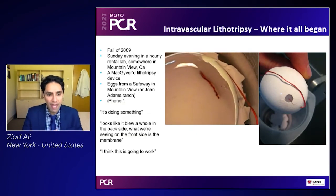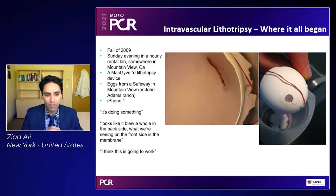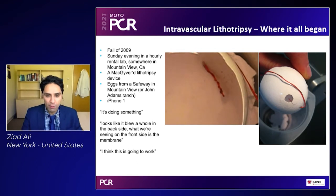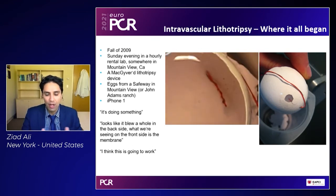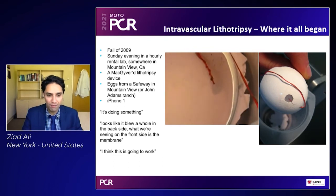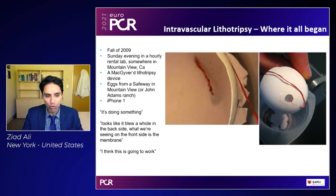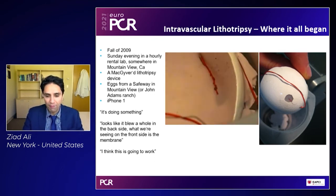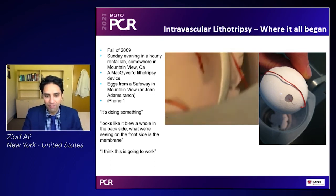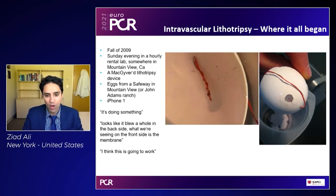Somewhere back in 2009, on a Sunday evening in an hourly rental lab in Mountain View, California, we did some of the first experiments investigating whether IVL may have any utility in interventional cardiology. These are eggs that were bought from a Safeway, a local grocery store, or from John Adams, the brainchild of Shockwave's wrench, filmed using an iPhone 1.